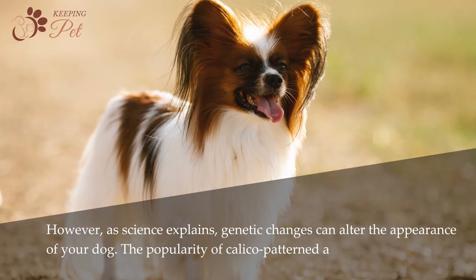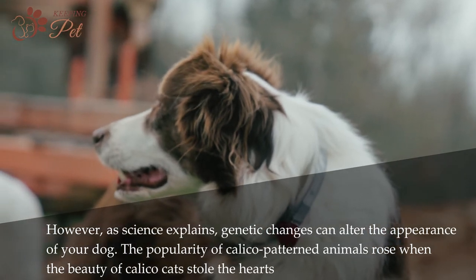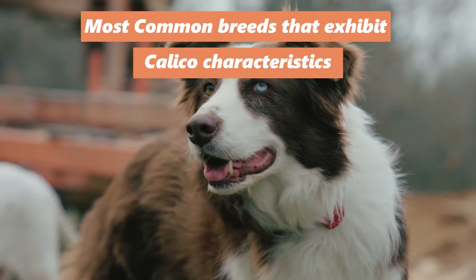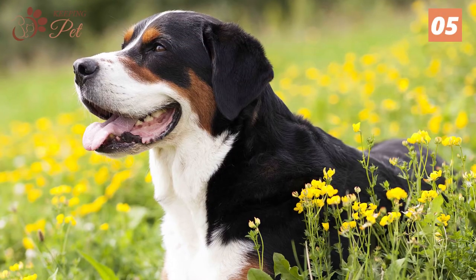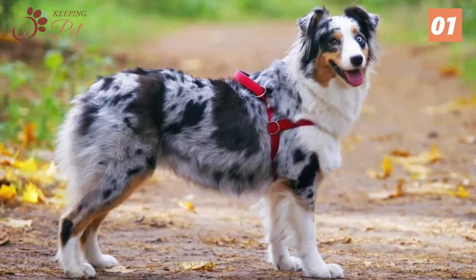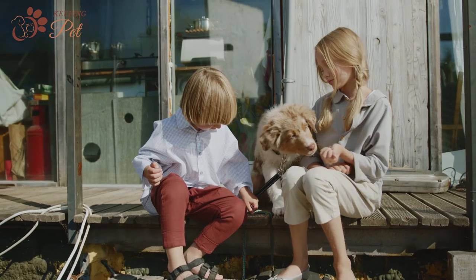The popularity of calico-patterned animals rose when the beauty of calico cats stole the hearts of pet lovers. The five most common breeds that exhibit calico characteristics are the Entlebucher Mountain Dog, Beagle, Bernese Mountain Dog, Papillon, and Australian Shepherd.